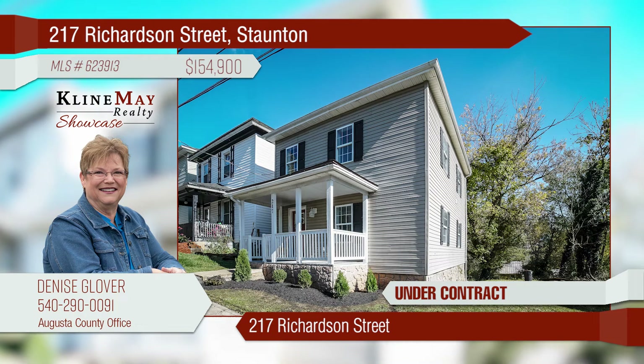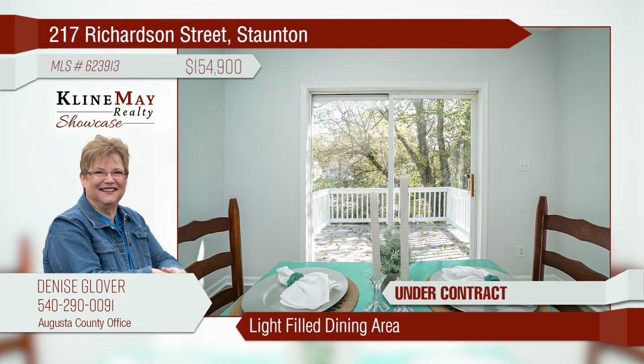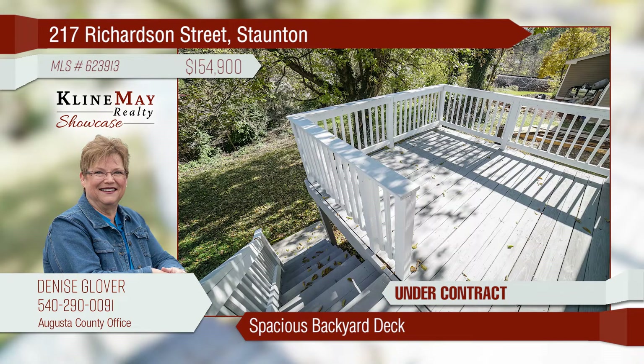Welcome to 217 Richardson Street near the historic downtown Stanton community. The recently updated kitchen features beautiful hickory cabinetry and includes all appliances. Enjoy meals from the well-lit dining area overlooking the backyard. The spacious deck is built for outdoor entertaining.